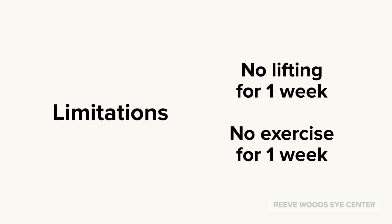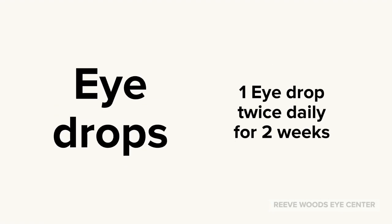After surgery, you are asked not to lift or do exercise for one week. Most patients do one eye drop twice daily for two weeks after surgery for post-op care.